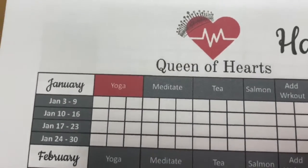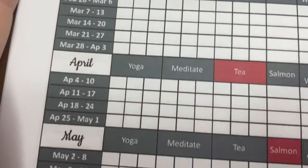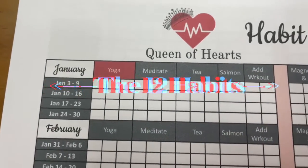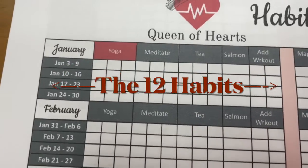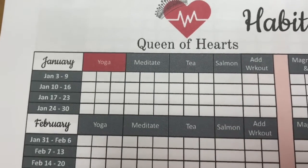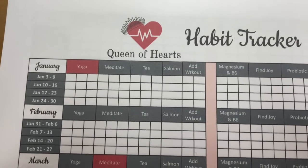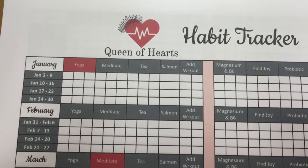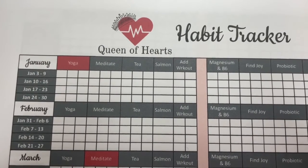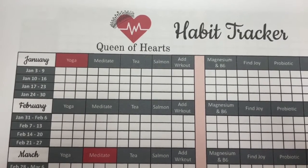Basically what I've done is started in January, and I have every month on here with all of the weeks. I've divided everything into individual weeks so that I'm tracking small portions of data. For the month of January, the habit is yoga — I have yoga highlighted in red for January. The idea behind this is that in 2021 I implemented the yoga habit in January, and then continued to implement habits along the way.